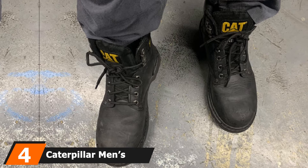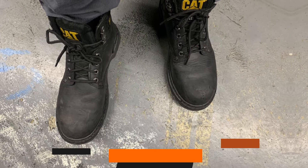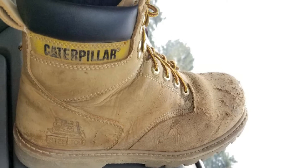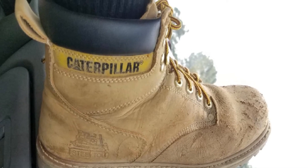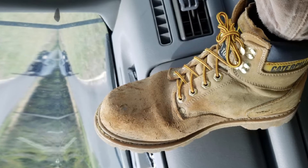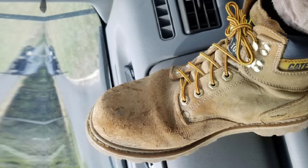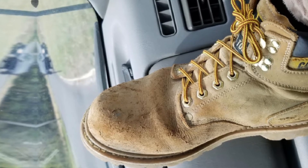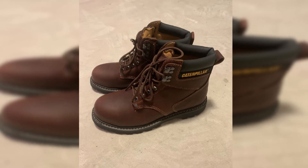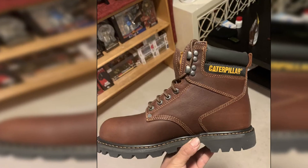Next at number 4, we have the Caterpillar Men's Second Shift Steel Toe Work Boots. Caterpillar work boot brands are well known to be perfect for those who work long hours and can withstand any working environment for an extended period. Caterpillar's Second Shift features durable safety features that provide the comfort needed due to their construction. It is equipped with a round steel toe rated ASTM F2413-18 1/75C/75, which provides enough space for the toe without feeling pressed. They are also electrical hazard resistant, oil resistant, and slip resistant, ensuring no slippery experience on slippery surfaces.